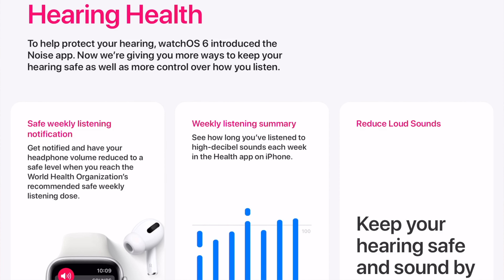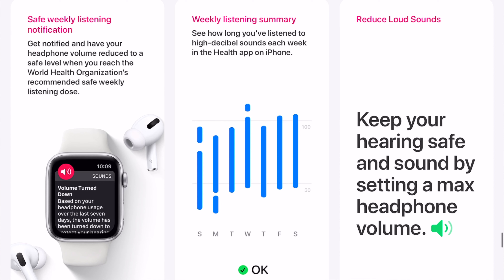Let's also talk about hearing health. To protect hearing, WatchOS 6 introduced the Noise app. Now Apple is giving you more ways to keep your hearing safe as well as more control over how you listen. Get notified and have your headphone volume reduced to safe levels when you reach the World Health Organization's recommended weekly listening dose. See how long you've listened to high decibel sounds each week in the Health app on iPhone. And keep your hearing safe by setting a max headphone volume.